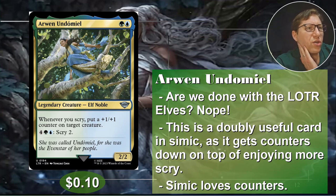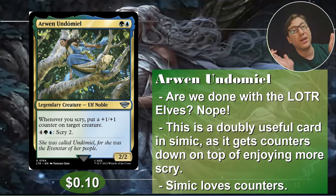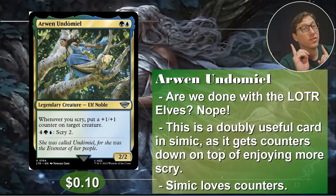Number two: Arwen Undomiel. For simic, again Lord of the Rings. Whenever you scry, put a plus one, plus one counter on target creature. It doesn't care how much you scry, just that you scry, and then you put a plus one, plus one on any creature. For six, you can scry two. Six is expensive, but scry two is really good. Also, you're getting the added benefit of any time you scry — not just her ability — you're going to be putting plus one, plus one counters. Simic loves some plus one, plus one counters, so that's really good. Ten cents.